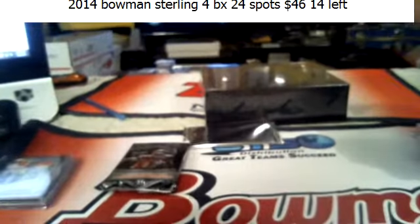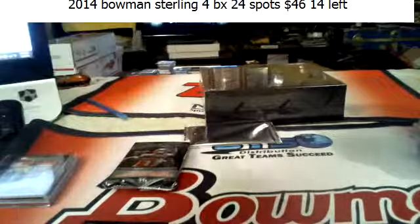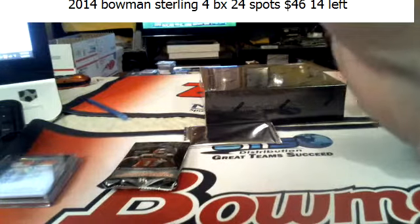The Jets are actually doing pretty good. Looking for an autographed box topper.